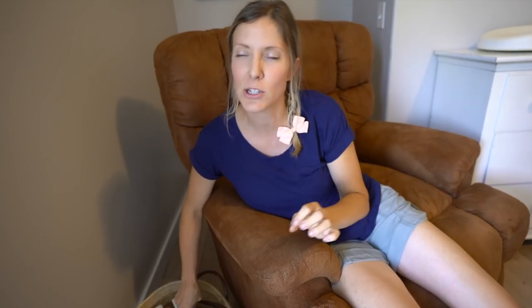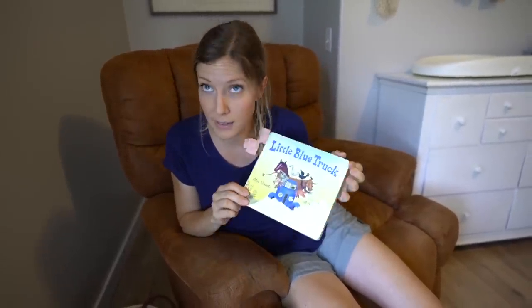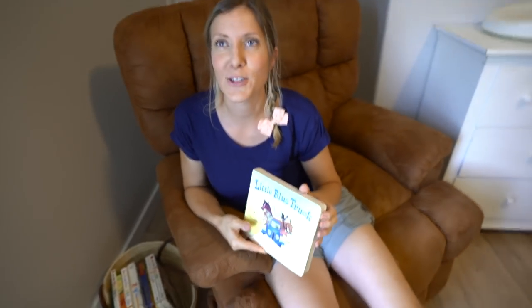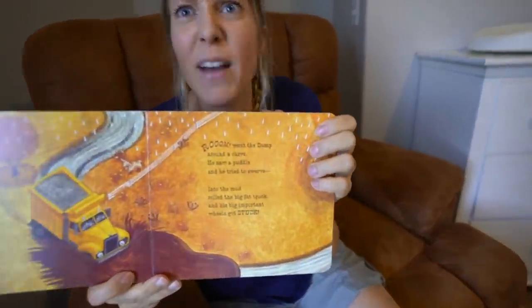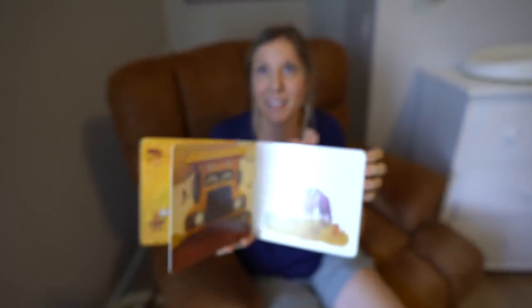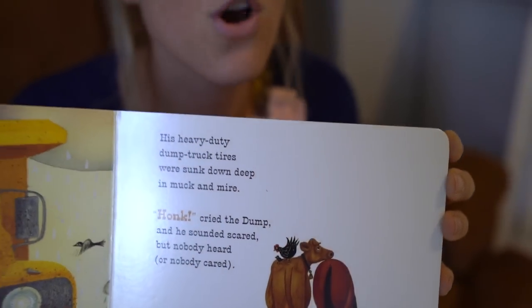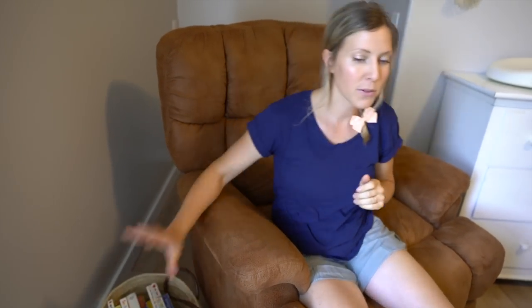I love Peck Peck Peck. And this is our all-time favorite book — every single person should have this in their nursery. I have it completely memorized. It's the Little Blue Truck — 'Room went the dump, around the curve, he saw a puddle and he tried to swerve, then into the mud rolled a big fat truck, and his big important wheels got stuck.' We love that book — it's all about friendship mattering.